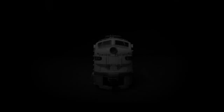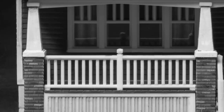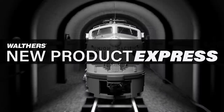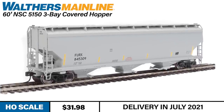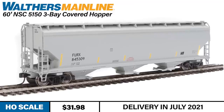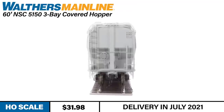Today's new product express subject transports grain through nearly every state in the continental U.S. With the prototype in service since the beginning of 1996, the new Walther's Mainline 60-foot NSC 5150 Covered Hopper is now ready to serve modern HO-scale layouts, delivering wheat, barley, and other grain products system-wide.